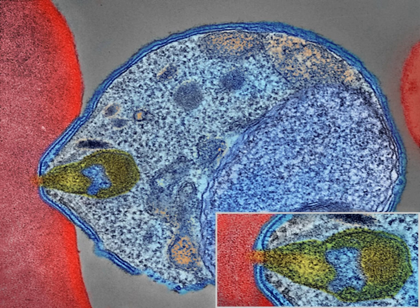Five species of Plasmodium can infect and be spread by humans. Most deaths are caused by P. falciparum, because P. vivax, P. ovale, and P. malariae generally cause a milder form of malaria.